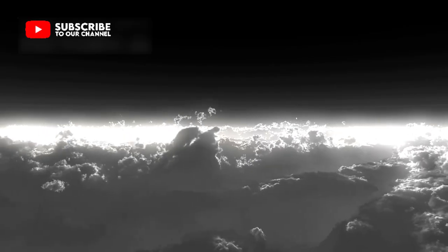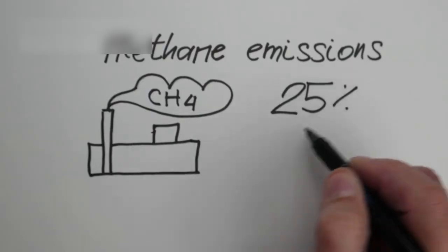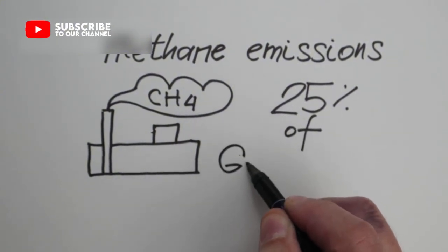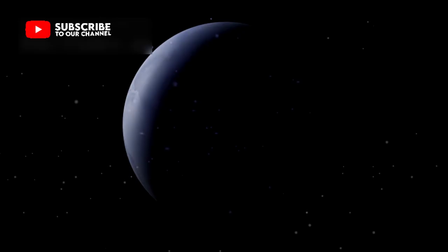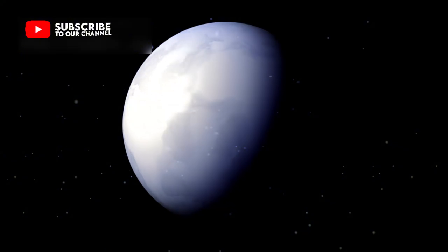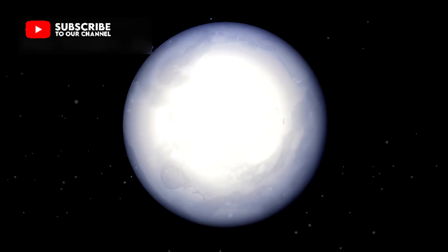Even Pluto's atmosphere, thin as it is, continues to surprise researchers. Composed of nitrogen, methane, and carbon dioxide, this fragile air changes with the planet's long orbit. Sometimes it thickens like a glowing mist, and sometimes it freezes back onto the ground, creating an endless cycle of transformation. This ever-changing dance of gas and ice isn't seen anywhere else in the solar system, making Pluto an extraordinary laboratory for studying how atmospheres behave on frozen worlds.